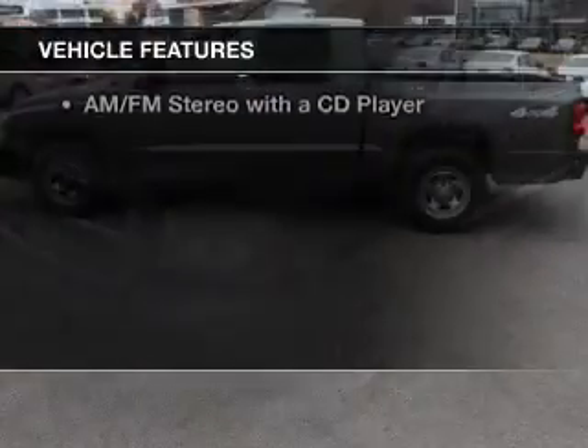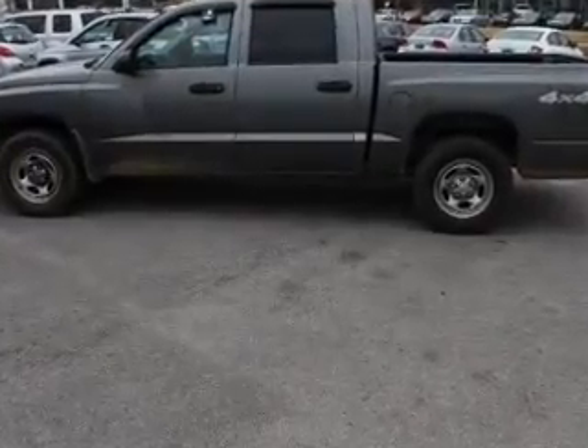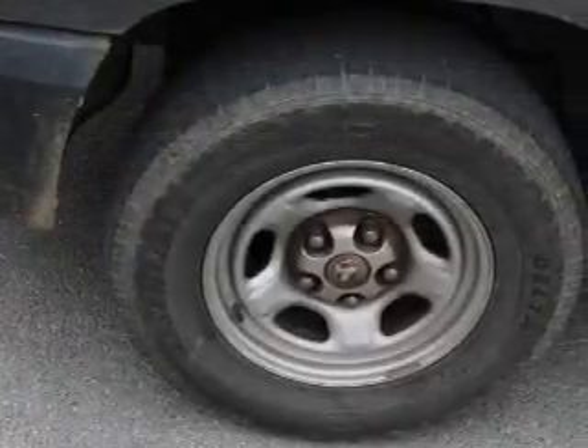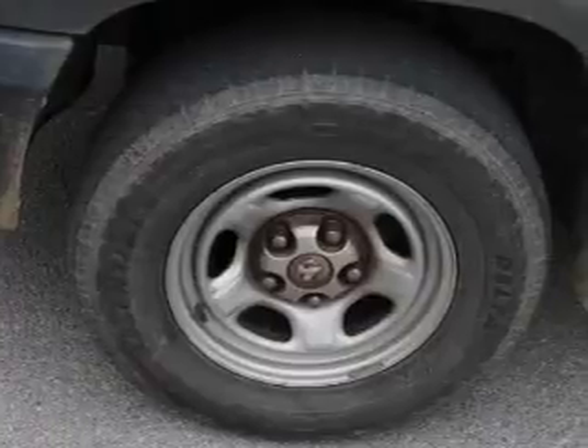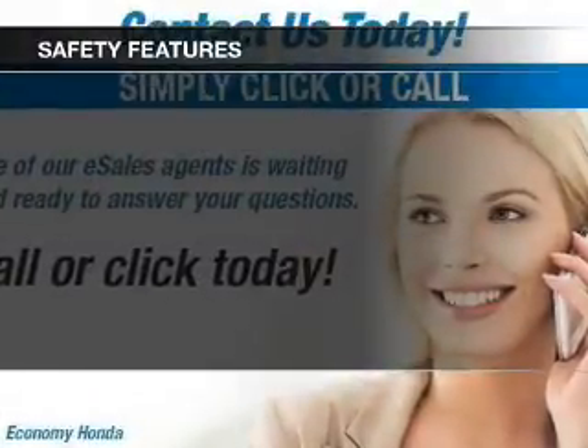The features include digital audio input, split rear seats, privacy glass, air conditioning, power steering, and AM-FM stereo with a CD player.